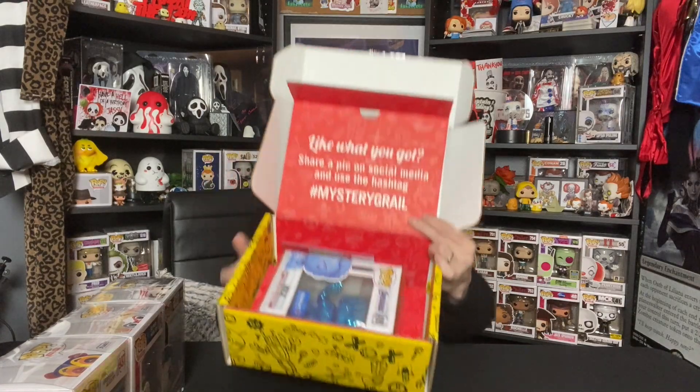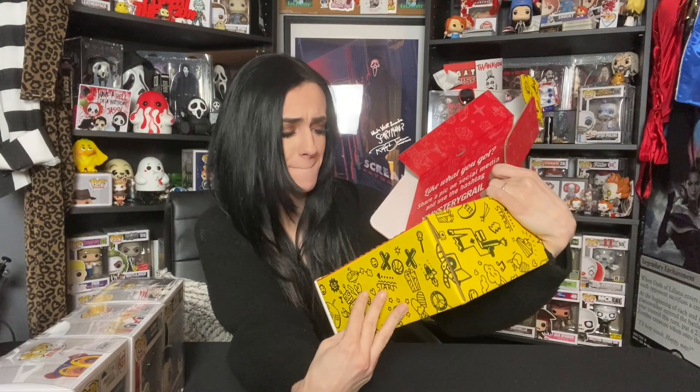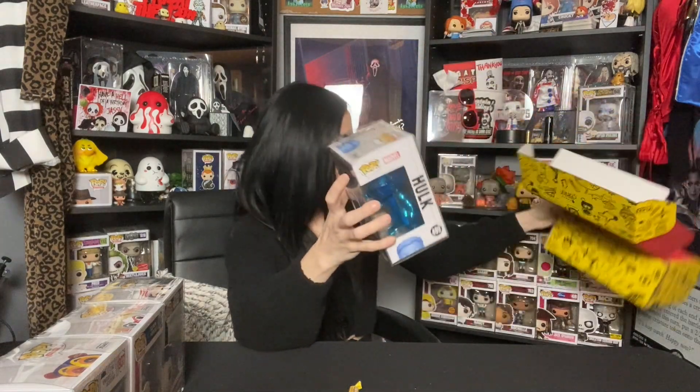Our fourth one. Here we go. We got Walmart exclusive 2019 Hulk, Blue Chrome. That's kind of cool. We got, like, a TV show, DC, Star Wars, Marvel. I don't think any of these are crazy crazy, but I'm gonna shut my mouth before I sound like an idiot. We're just gonna let PPG tell us what these bad boys are worth.